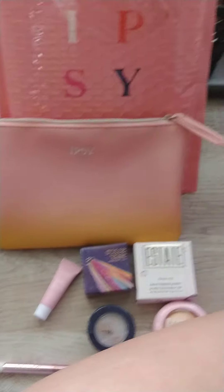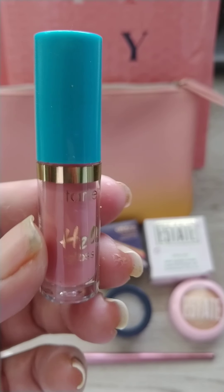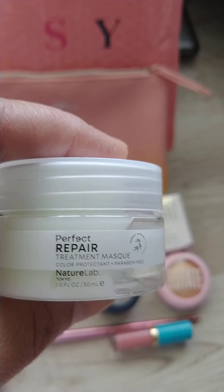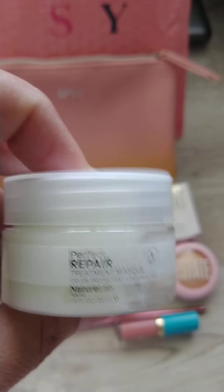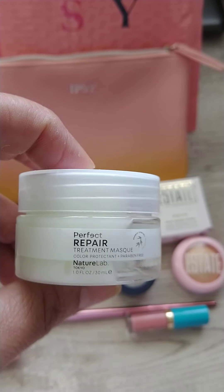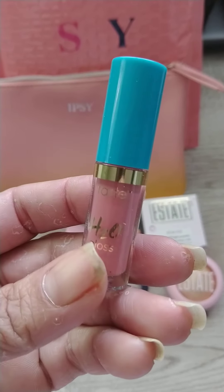The other two products I got as add-ons were a Tarte Lip Gloss, and also a Tokyo Perfect Repair Treatment Mask. I love this — it works so good. It makes your hair so nice and soft and brings the curls back to my hair. If you get a chance to get this as an add-on, I definitely would. The lip gloss was very nice too — I tried it.